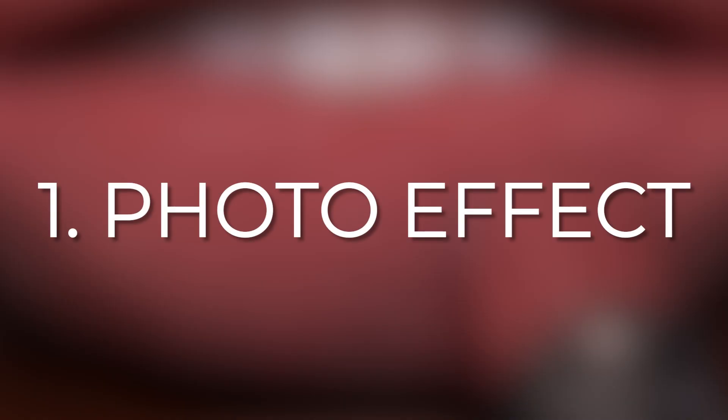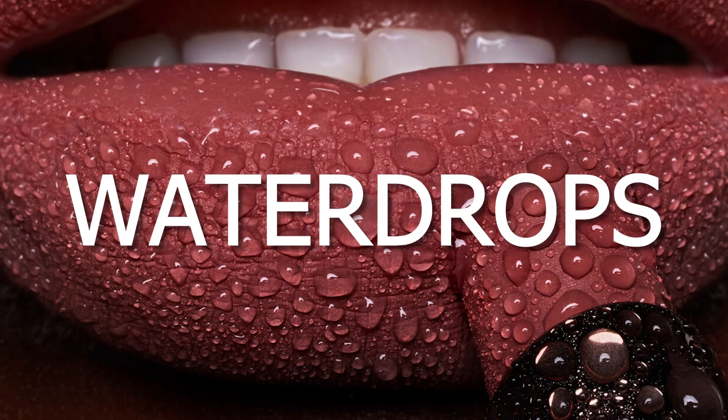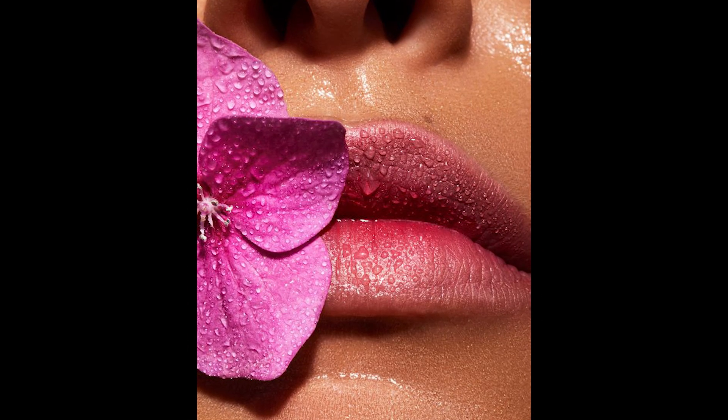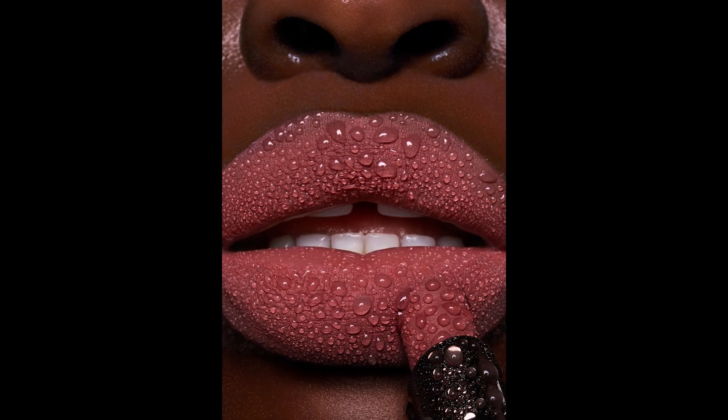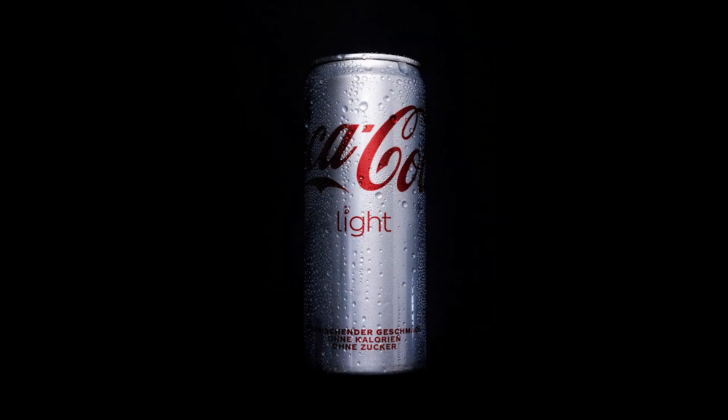I will start with one of the easiest but very impressive effects, and that's water drops. I like to use this effect especially for my beauty macro shots or product photography, but you can also apply this effect to the whole face, body parts, or other objects. Feel free to experiment.